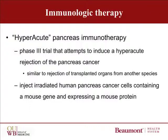This is a trial of what is called hyperacute pancreas immunotherapy, using a vaccine to hopefully induce a hyperacute rejection of the pancreas cancer. Hyperacute rejection is similar to the rejection that occurs when an organ is transplanted across species. This study uses human pancreas cancer cells that are irradiated so they can't survive and metastasize. They are genetically engineered to add a mouse gene that results in the expression of a mouse protein on the surface of the cell. The goal is that when the immune system hyperacutely rejects the mouse protein, it will also recognize other human components of the pancreas cancer and immunologically reject any cell with those components.